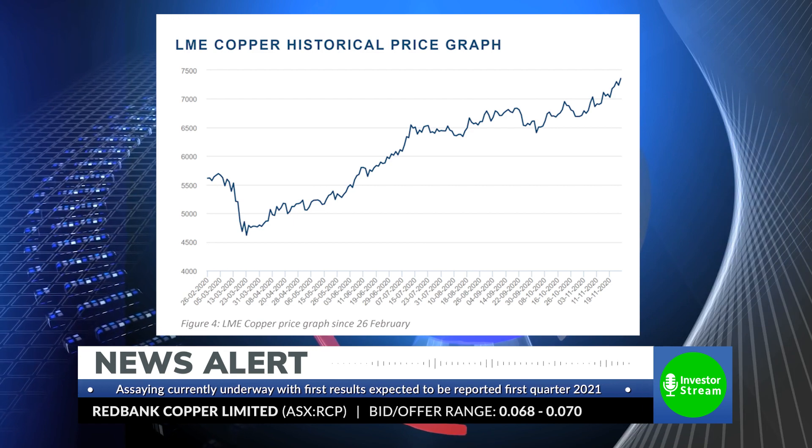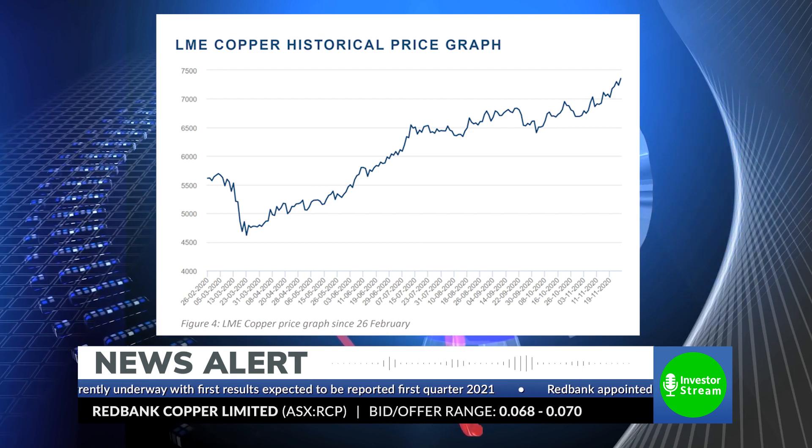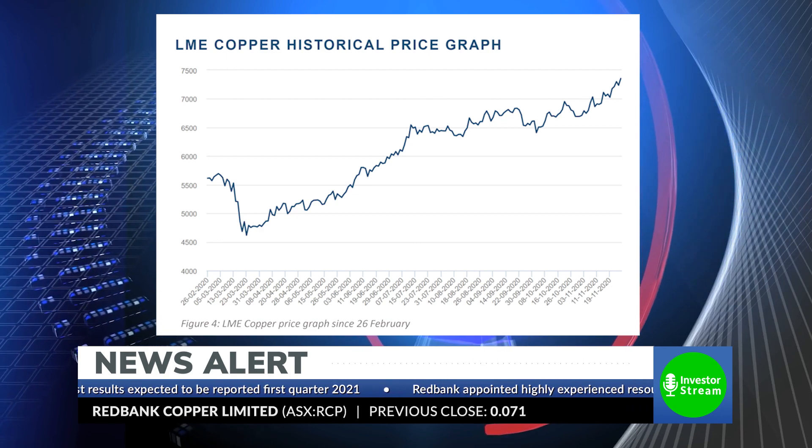Thanks Mike. You mentioned the hunt for a potential strata-bound copper system which may sit below the existing breccia pipes at the Red Bank project. Without getting into too much technical detail, can you talk us through the strategy behind looking for a system of this nature and why are these the systems that explorers desperately want to uncover? The copper price has been going up over the last six months, and there are a lot of copper projects currently undeveloped in third-world and developing countries. It's very rare to be able to capture a whole district with copper potential in a first-world jurisdiction like Australia, so the first thing you do is secure the ground.